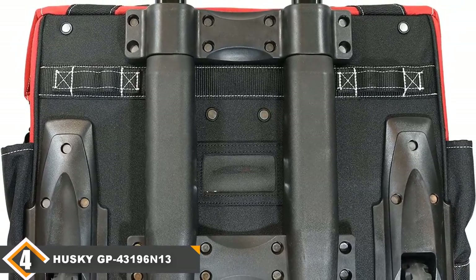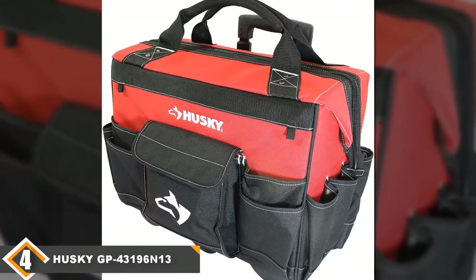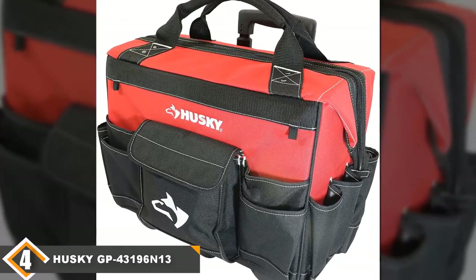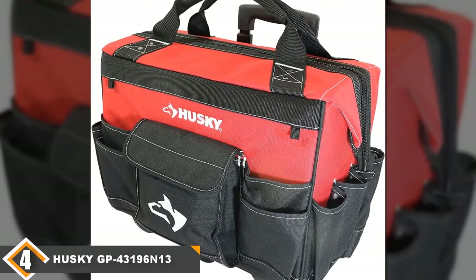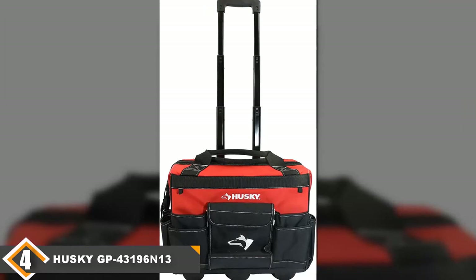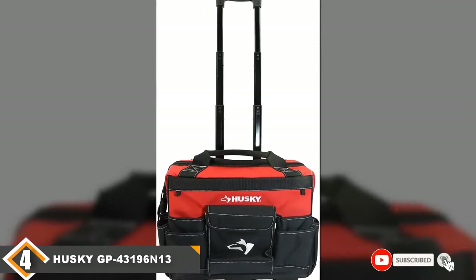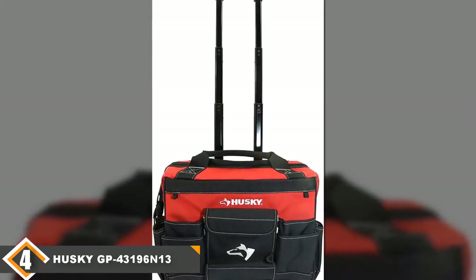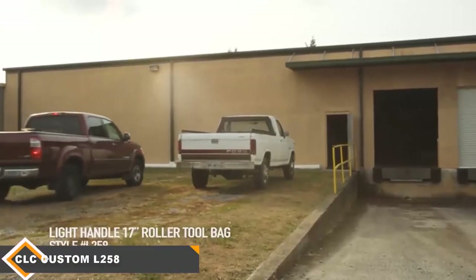However, this tool bag does have some significant downsides. It's only 18 inches wide, which is a problem if you're looking for top-of-the-line capacity, and it's shallow compared to other bags available at a similar price. It also has small wheels, which means it can be hard to move. Overall, this wouldn't be the right bag for most people, but if you need something compact, this bag holds up well to abuse.